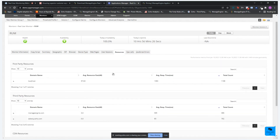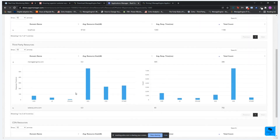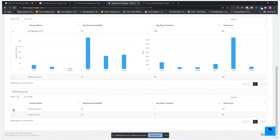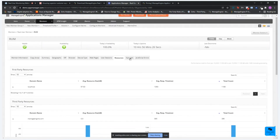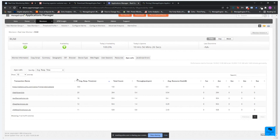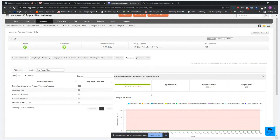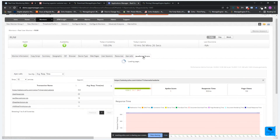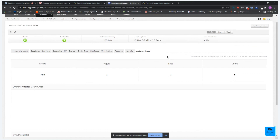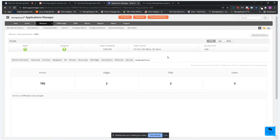Under resources, Applications Manager monitors three kinds: first-party, third-party, and CDN resources. You can view which resources are consuming the most — for example, images followed by others and CSS. You can view the same for CDN resources. Under Ajax calls, you can view Ajax calls per response time and throughput details. Finally, under JavaScript errors, you can view errors along with the associated pages and files.